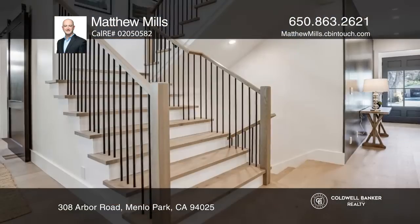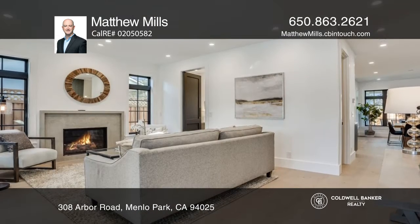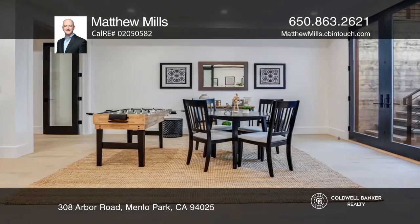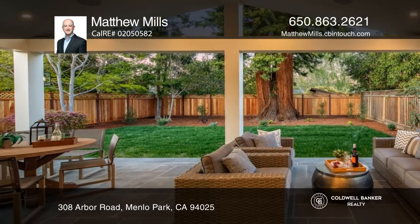This beautiful home boasts a stunning foyer and a formal living room with a fireplace. The open floor plan features a stunning chef's kitchen flowing into the dining room and a common room. This opens to an outdoor paved loggia.